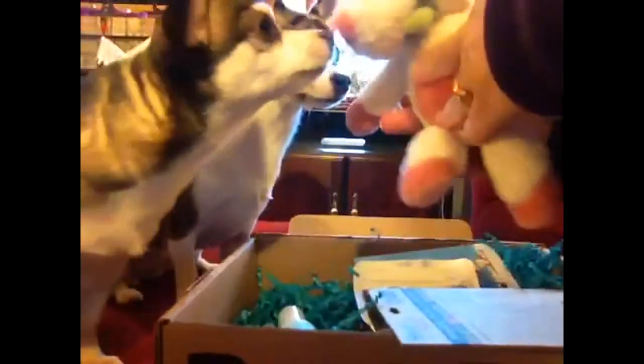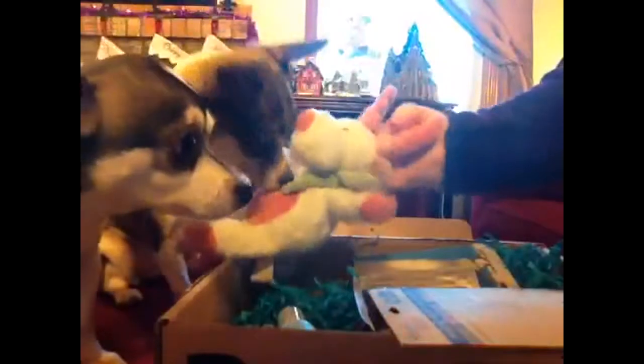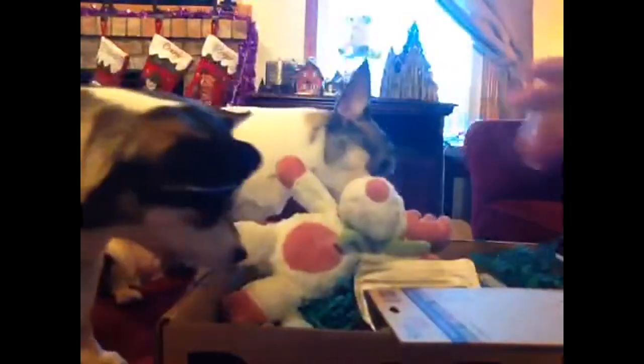You want that, Del? You want the little — here, look. And it squeaks! You like that? You want to play with it? There we go. What you got?